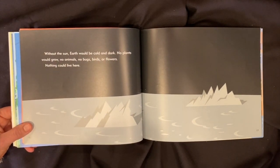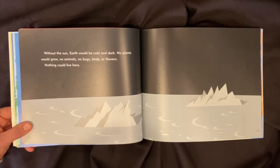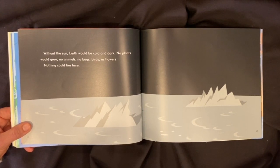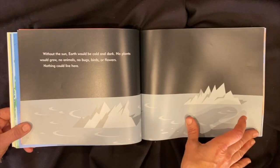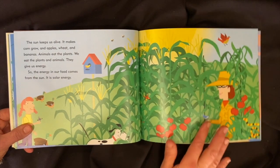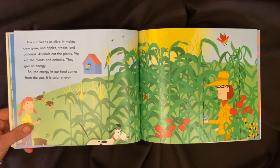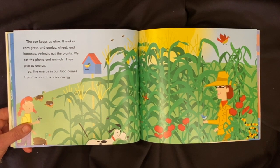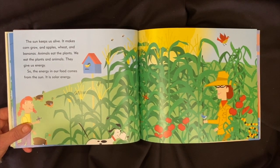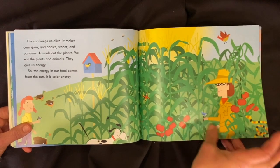Without the sun, earth would be cold and dark. No plants would grow, no animals, no bugs, birds, or flowers — nothing could live here. The sun keeps us alive. It makes corn grow and apples, wheat, and bananas. Animals eat the plants; we eat the plants and animals — they give us energy. So the energy in our food comes from the sun. It is solar energy.